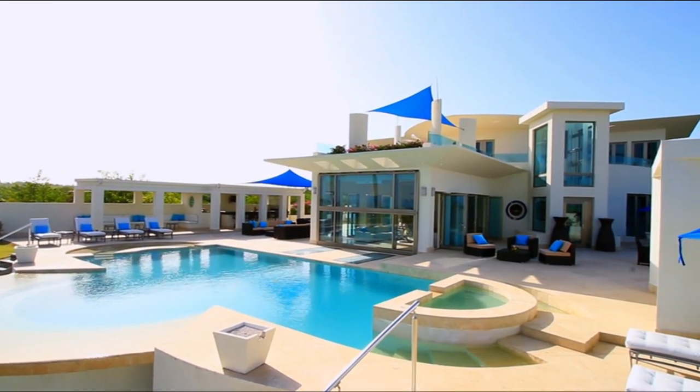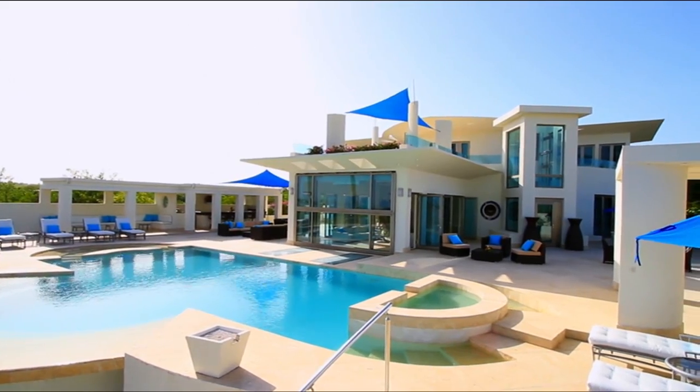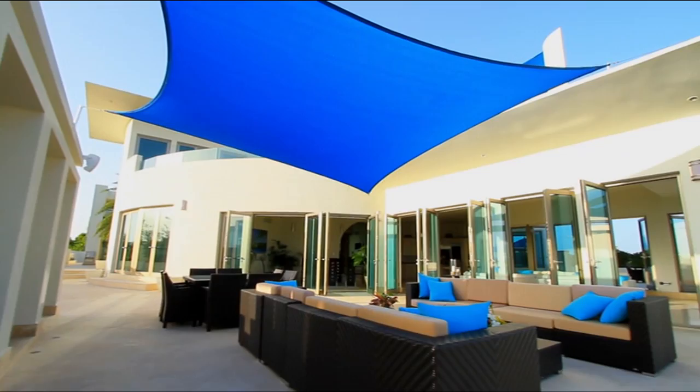Modena is a luxury villa, valued at about $27 million. It was inspired by the architecture of Italy, but in a modern form.